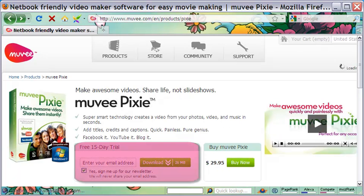A free 15-day trial is now on offer and it will be a good idea to check out Pixie for your video needs, like we did some time back.